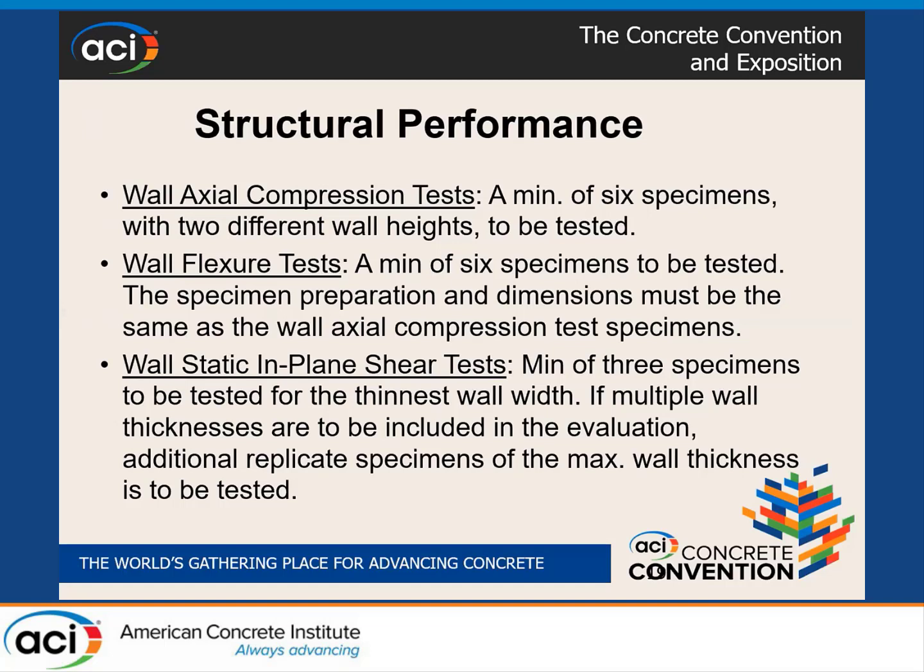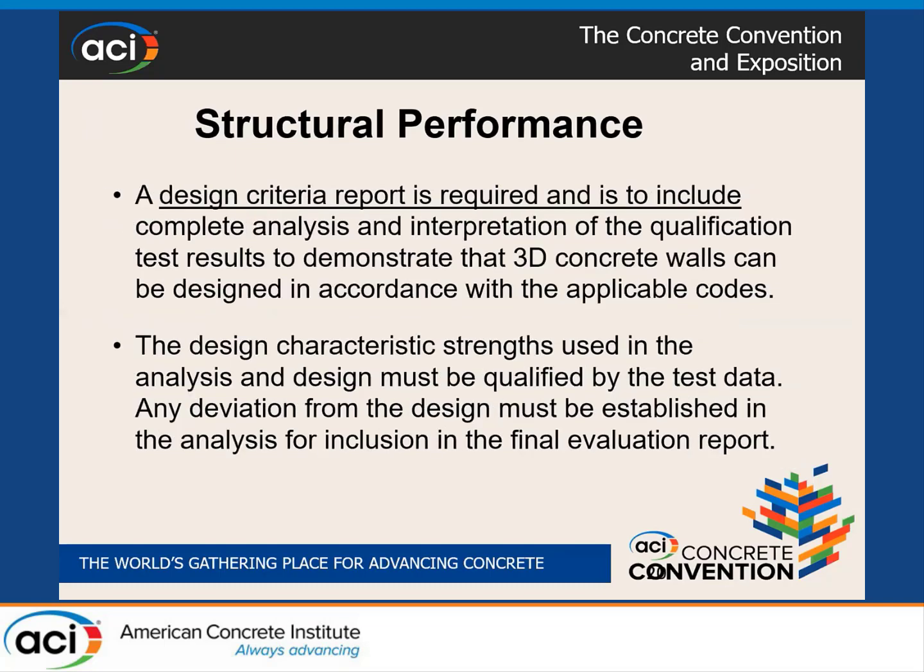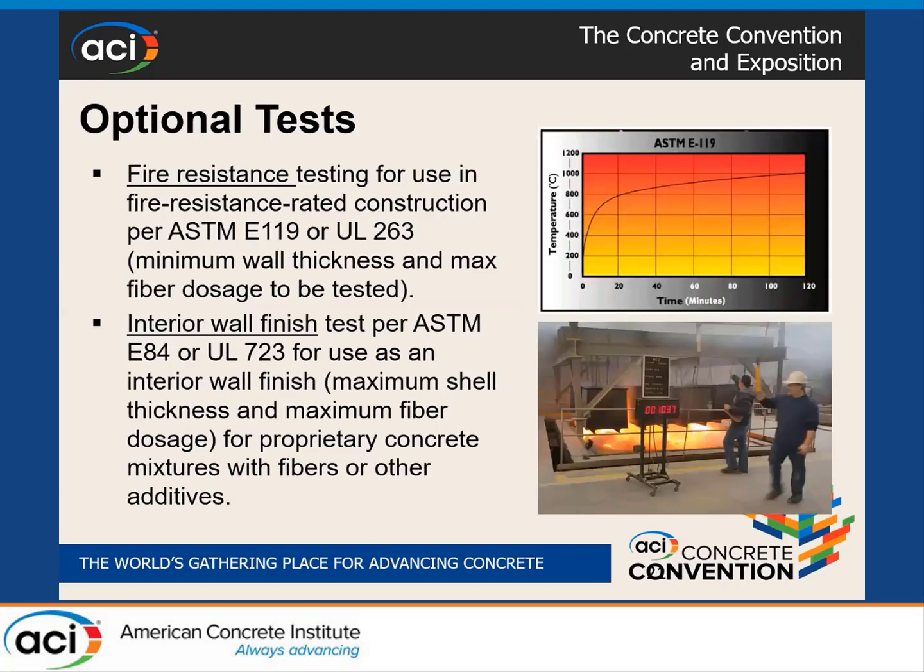For structural strength — one of the IBC objectives — we talked to many structural engineers and found no consensus about how to design the system. We therefore require wall compression testing, wall flexural testing, and wall in-plane static shear testing to demonstrate adequate structural safety. These tests are required to justify the design procedure proposed by the 3D manufacturer or construction company. Every research report will enclose a design criteria justified by these structural test methods, bringing a valid scientific basis to the design procedures being proposed.